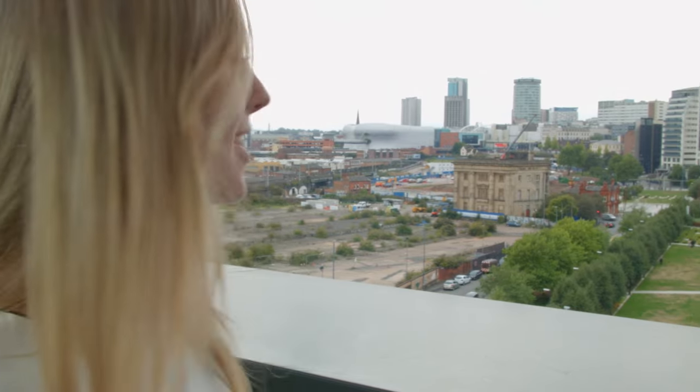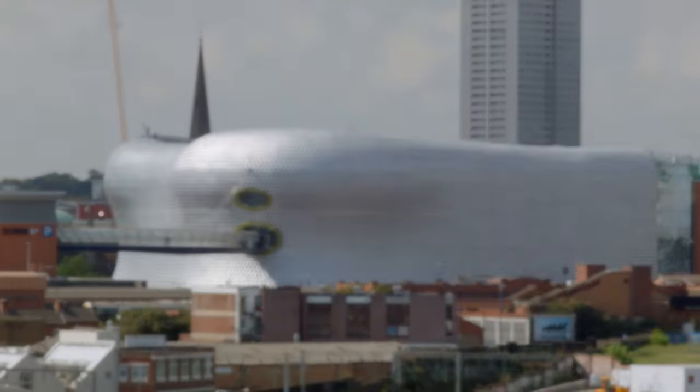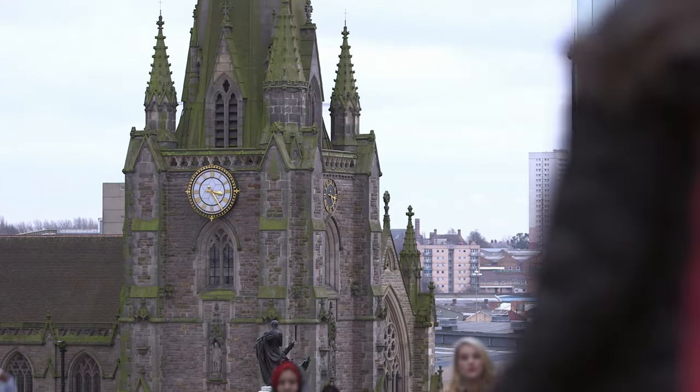Just to show you how close our university is to the Bullring shopping centre, here's the view from our balcony. Over there you can see the famous Selfridges building. The whole area is surrounded with shops and restaurants to make great use of.